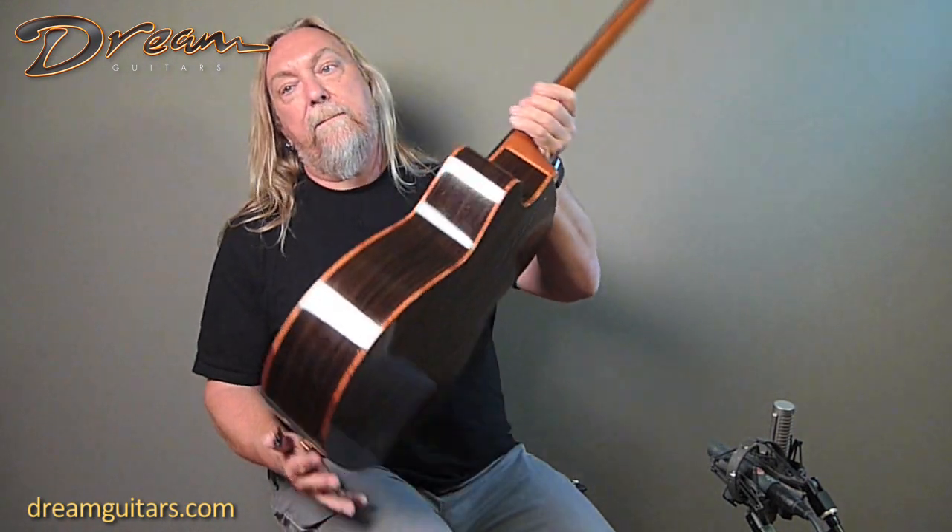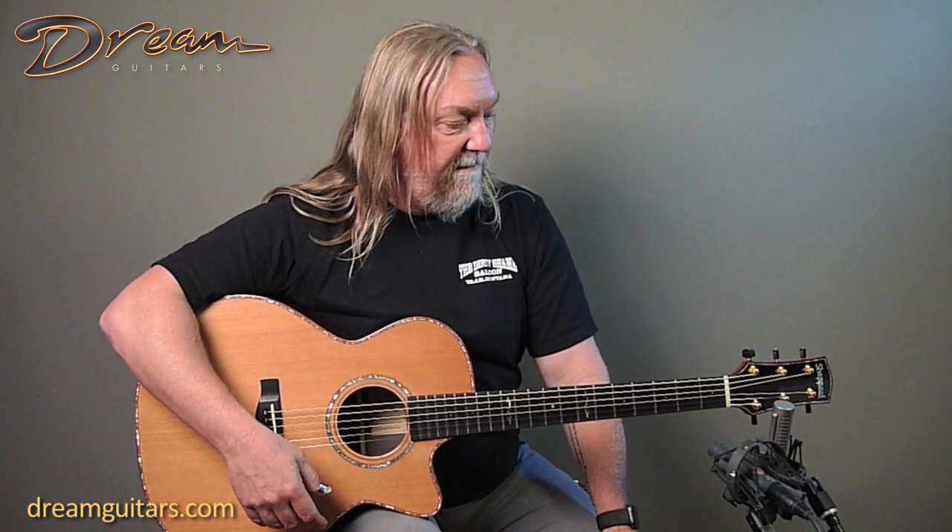This is just a guitar that plays very easily. The setup is great and a light player with a light touch will like this guitar because you get a lot of sound without a lot of effort. And even though it's a cedar guitar, it's got pretty good headroom. So I was playing a little blues on it as well. It'll go anywhere you want to go, sounds really lovely, and Gerald's just a great guy. Here's a lovely guitar from Gerald Shepard from 2003.